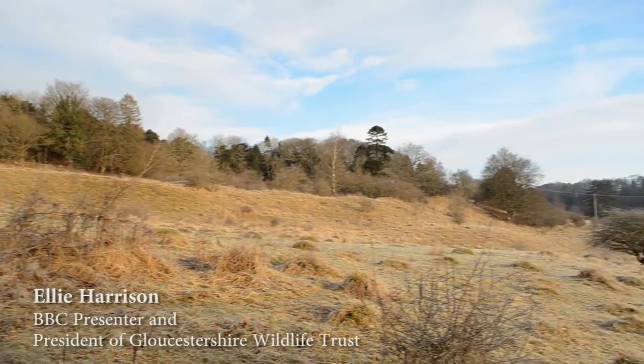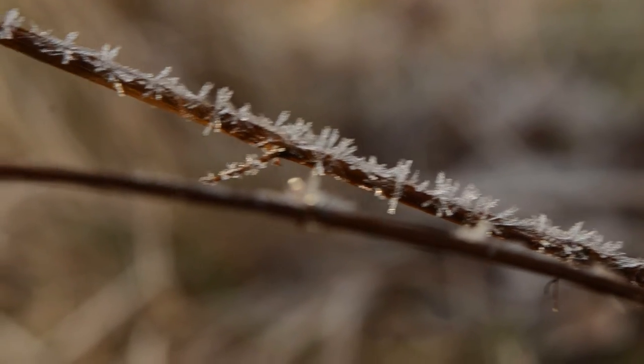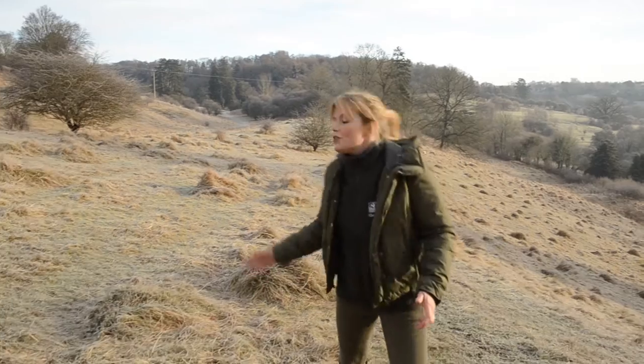Limestone grasslands of the Gloucestershire escarpment, quiet under winter's chill. This 42-acre patch is an incredibly rare stronghold for an even rarer animal, and we've got just a couple of months to buy it and secure it for the future.